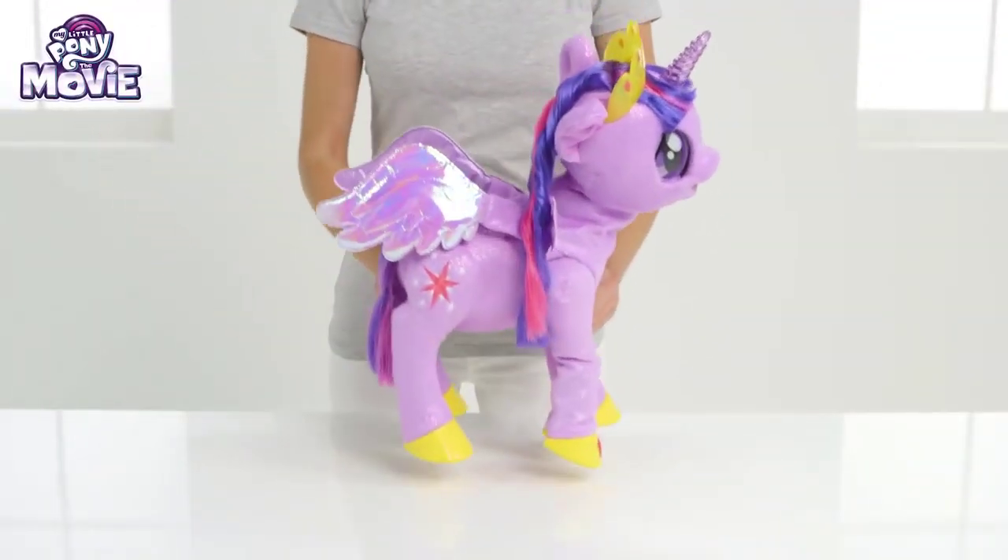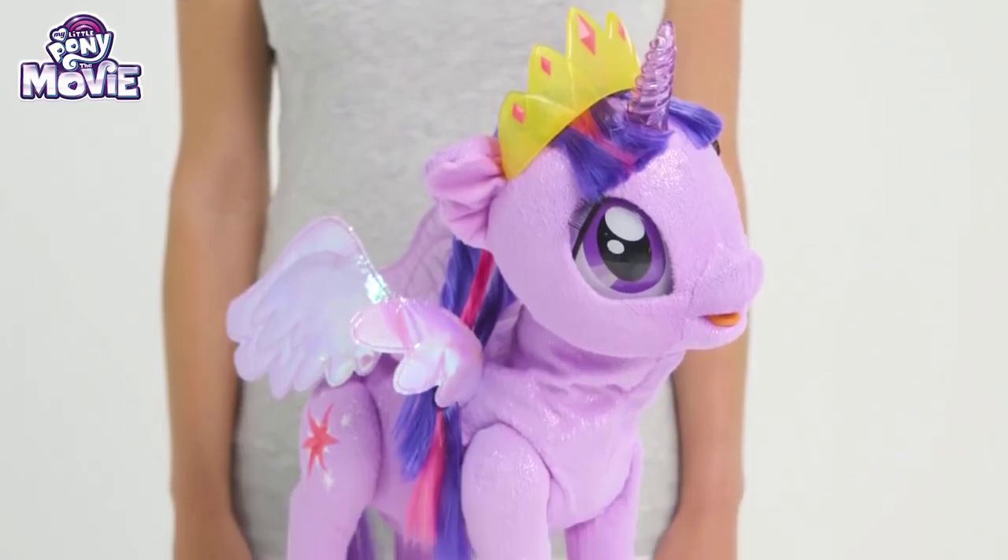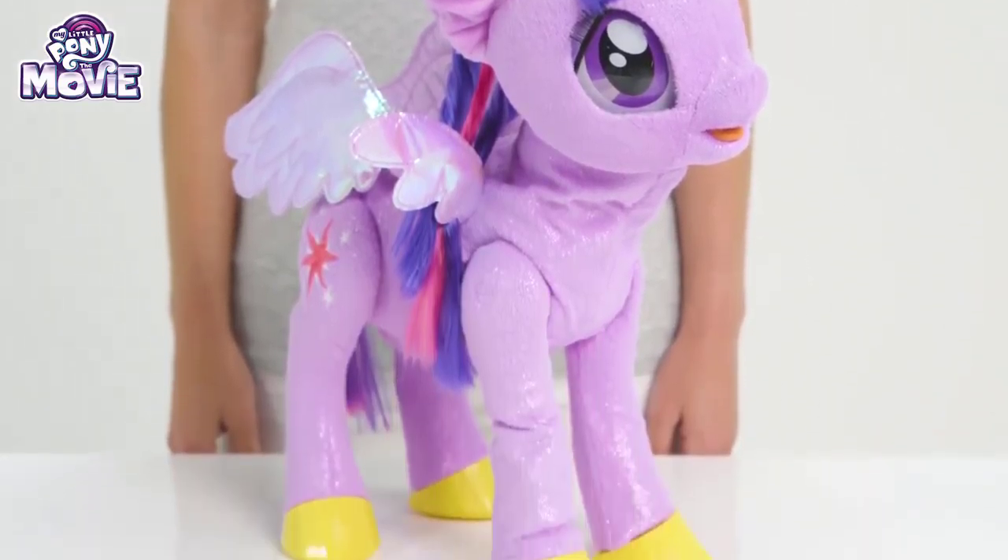Hi everyone! I'm so excited to show you the beautiful, magical Princess Twilight Sparkle from My Little Pony the movie! Isn't she adorable?